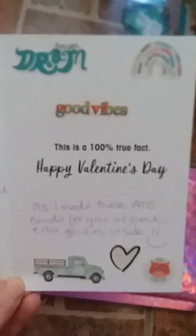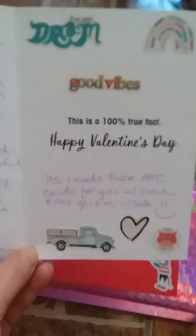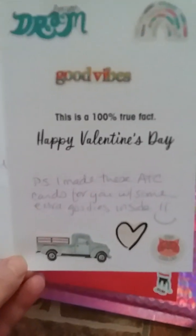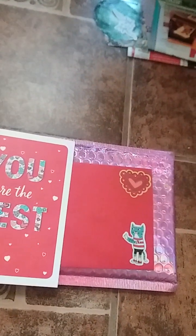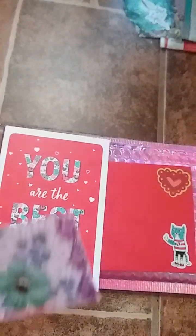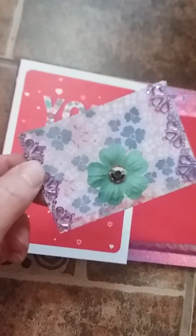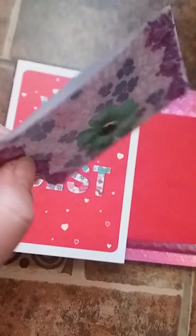It's signed 'Love you, YouTube sister, Jennifer Elizabeth, Perry Pico's vlogs.' On the other side the card says 'PS I made these ATC cards for you and some extra goodies inside.' I'll go ahead and show you guys the ATC cards she made and the stuff she sent, because these cards are really pretty. The first one here is purple and teal and I really like the color scheme she chose.